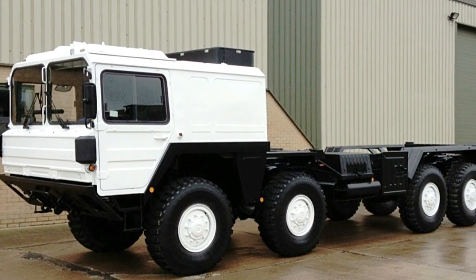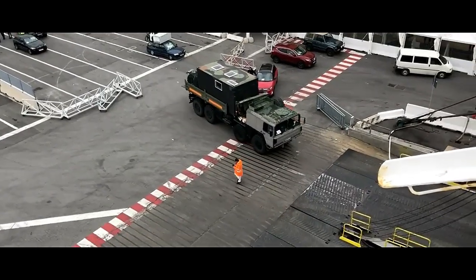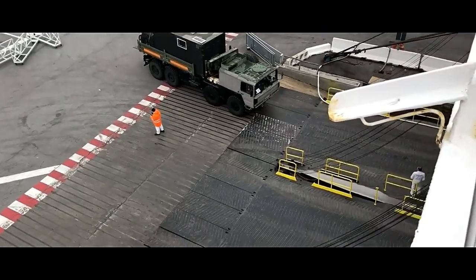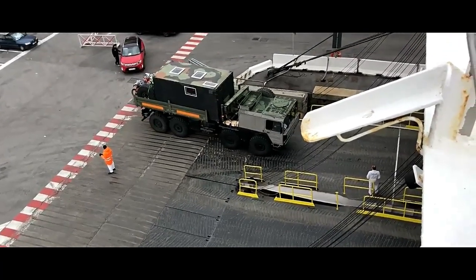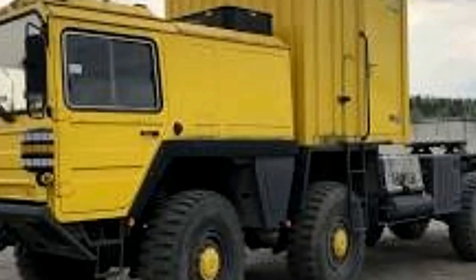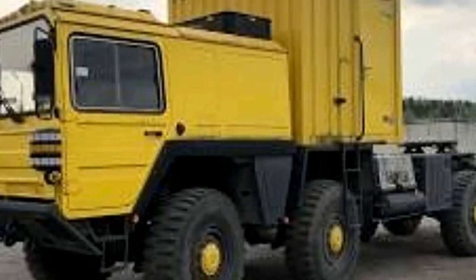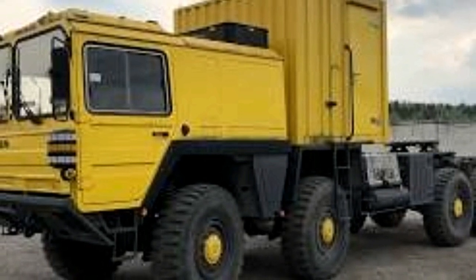Technology and features. Depending on the configuration, the ManCat A1 8x8 may feature advanced technology such as onboard diagnostics, GPS navigation, communication systems, and mine-resistant armor. These features enhance crew safety, situational awareness, and mission effectiveness in combat environments.